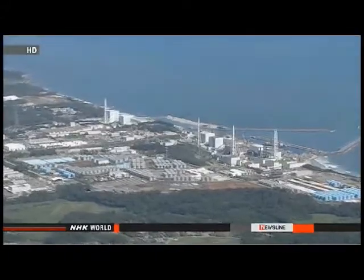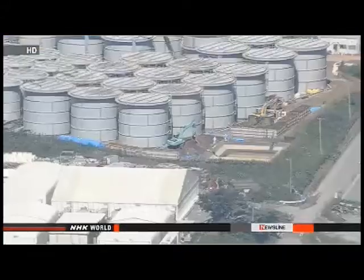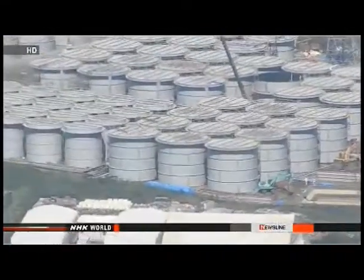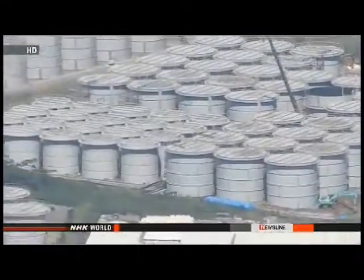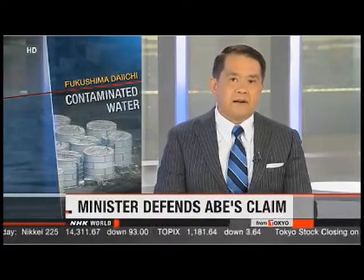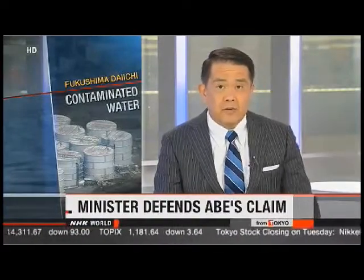TEPCO officials say the levels of radioactive substances in the water were below the government's set limit of 30 becquerels. Company officials say they will look at ways to keep rainwater from accumulating during future storms. Japan's industry minister says people should stop focusing on isolated problems at the plant and look at the overall picture.